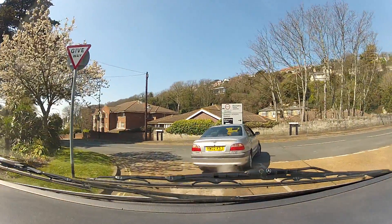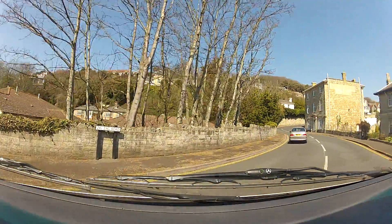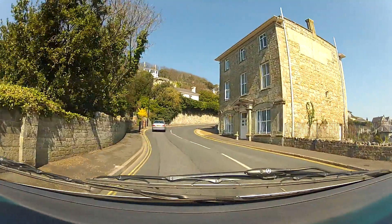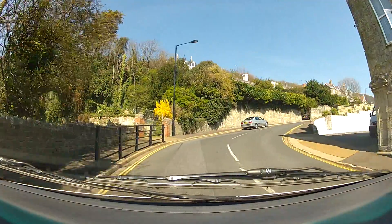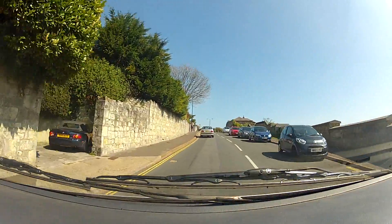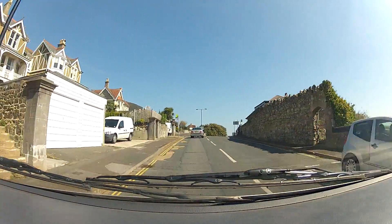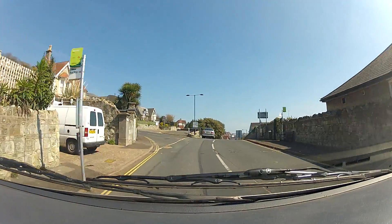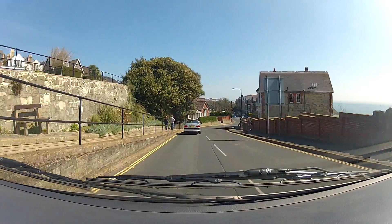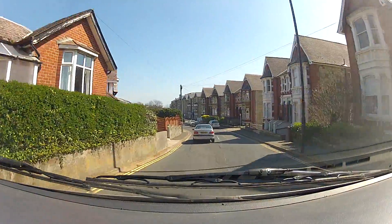So we're heading to Chandra Street. Great. Okay, we have to go down. We can get out. Okay, there we go.